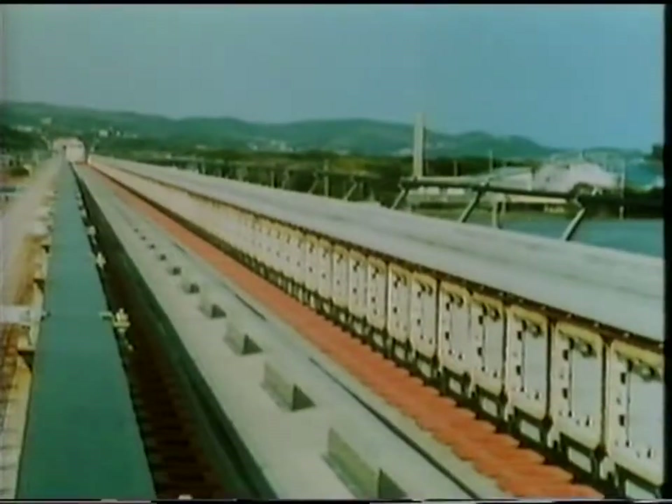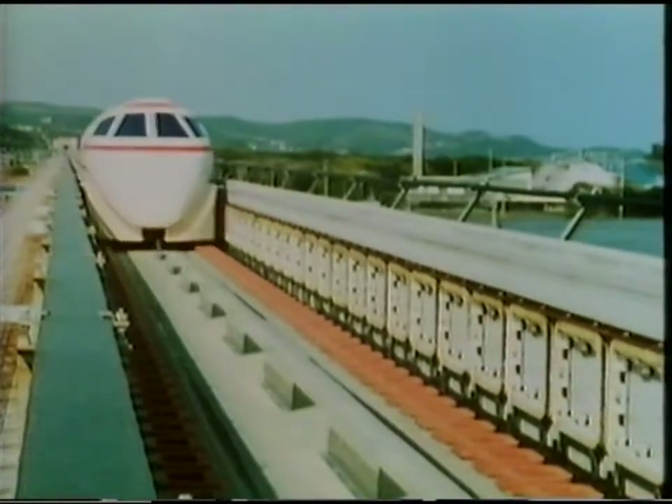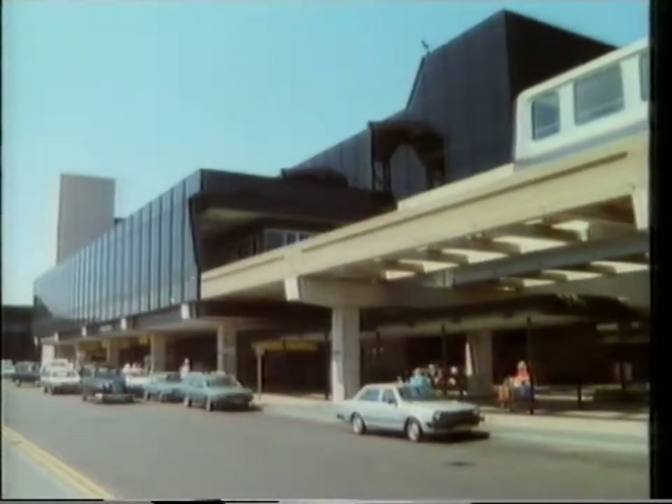For more than 20 years now, tomorrow's world has been talking about magnetically levitated trains as the future of railways. But it's a future whose time has yet to come. Apart from two experimental flying trains in Japan and a few short, low-speed systems like this one in Birmingham, Maglev has remained tomorrow's train.